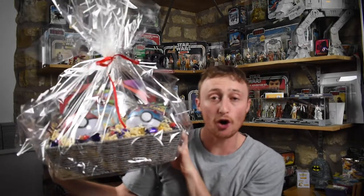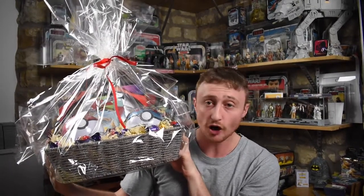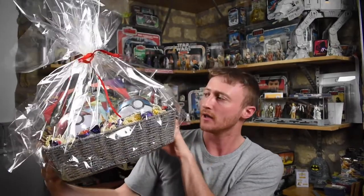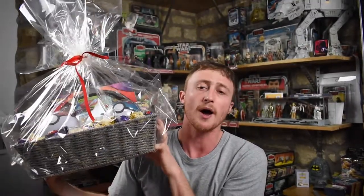This is a Pokemon Christmas hamper and the only Pokemon Christmas hamper to ever be available in the world, and it was given to me as a Christmas present from my girlfriend's mother, so thank you Paula for this awesome, awesome present.